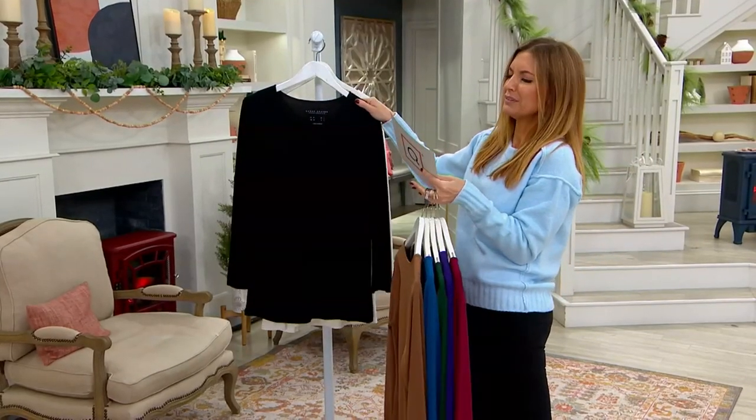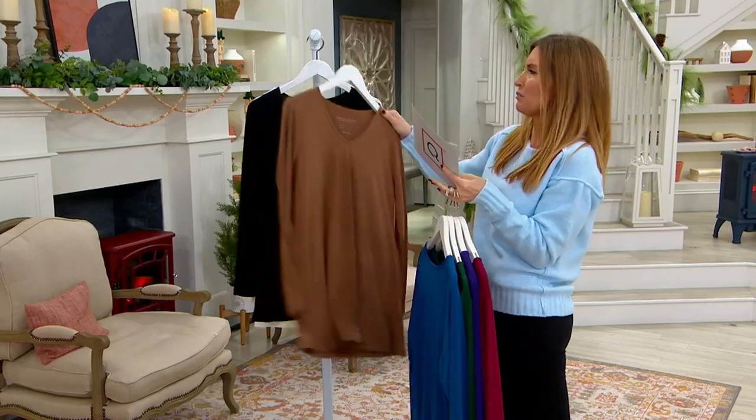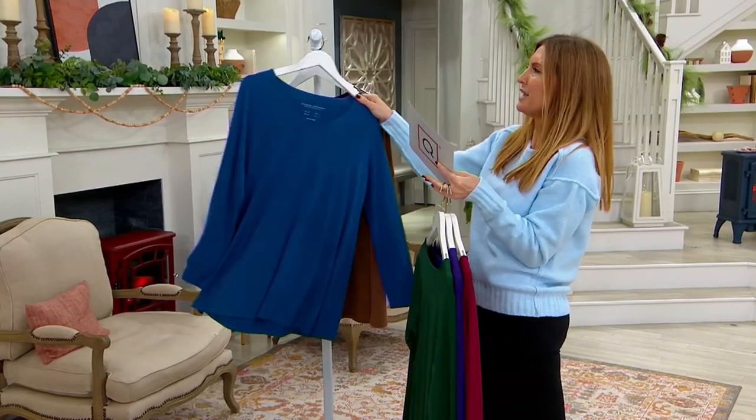Item number A468949. You're probably not going to see this in our show tomorrow, especially since the buy more, save more goes away at the end of the day.